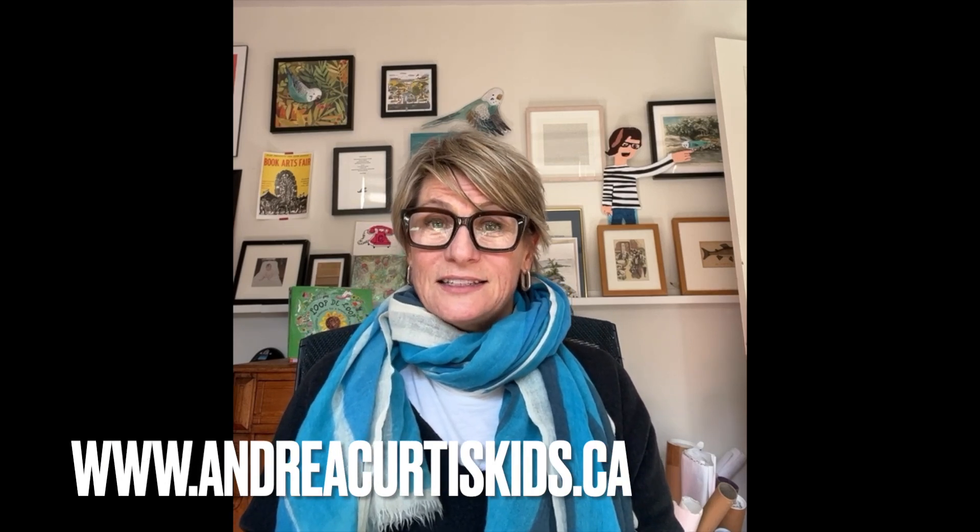Thank you so much for listening. A big part of why I write books for young readers is because I want them to feel that they have the ability to make change in the world and to make our planet a better place for everyone. There are tons of suggestions in the back of Loop de Loop about how kids can get started, as well as examples of cool, circular thinking around the world. If you want to bring this book into your classroom, please check out my website at andreacurtiskids.ca.